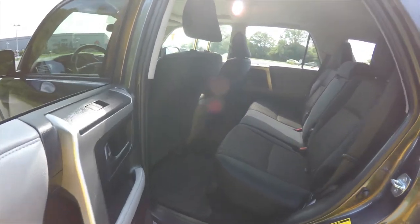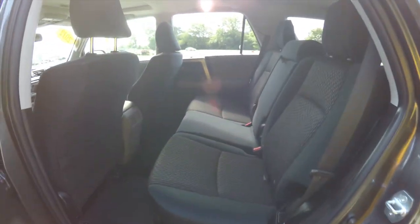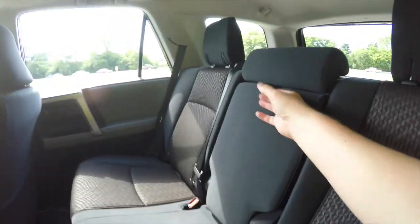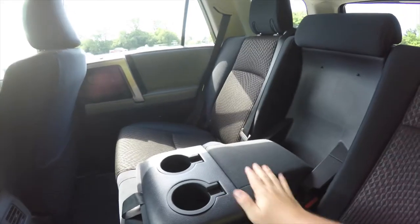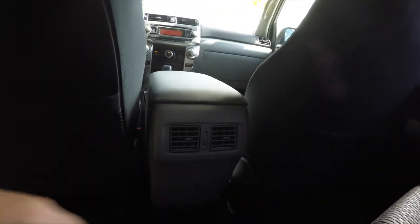Let's take a look at the rear seat. It features a three-across, 60/40 split folding seat design with reclining seat backs, a fold-down center armrest with integrated cup holders, and rear seat passengers also have their own positional air vents.